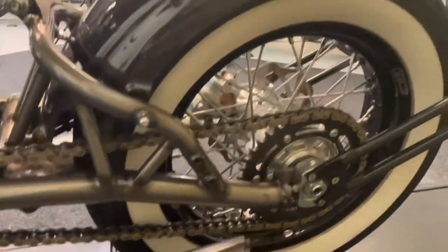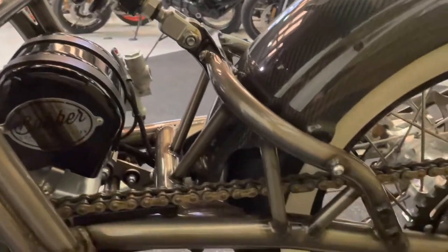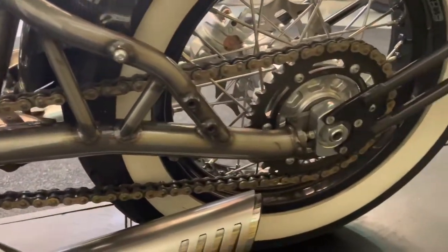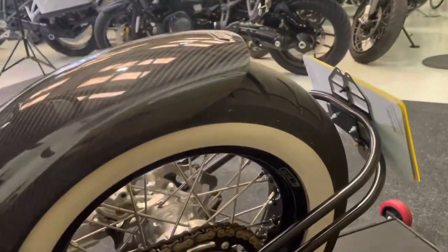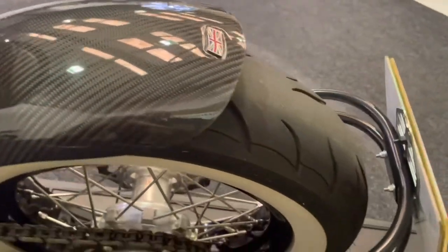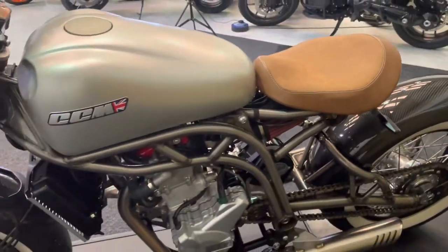No corrosion anywhere on the exhaust as you can see there. Twin pipes on this one. All your engine's in great condition as well. Open air filters. As you can see it's a really lovely finish on this bike, really nice indeed. You can see all your brazing on the frame there and the subframe and the swinging arm. Loads of life left in the rear tyre as well, and again that's that white wall with that carbon fibre mudguard. It really does stand out in the crowd this one.